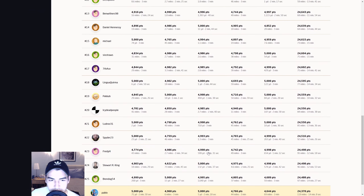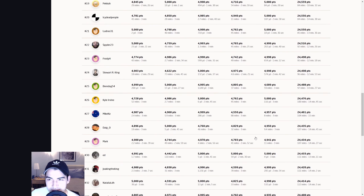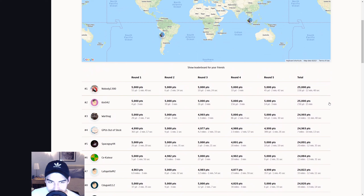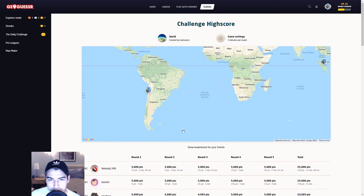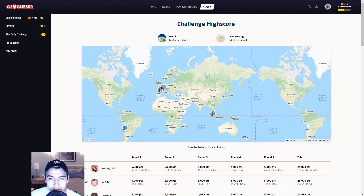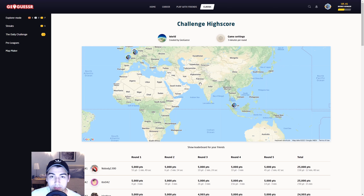That should land me pretty high on the leaderboard for today. 36th, and if you get rid of the cheaters — well, maybe they're not cheaters. That was an easy enough day for someone who just did it legitimately. But there's always some cheaters. Anyway, great day, fun daily — and we will be back tomorrow for another. I hope you enjoyed, please leave a like if you did, and subscribe if you want to see more of these videos every day. Thank you very much, and I'll see you tomorrow. Bye-bye.